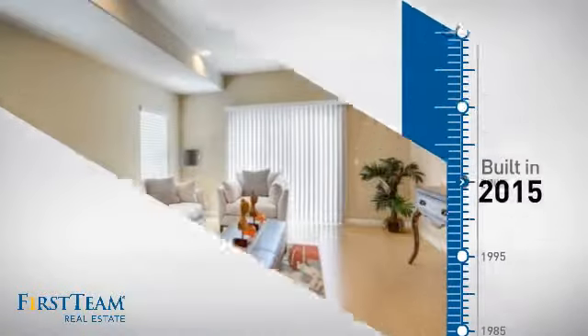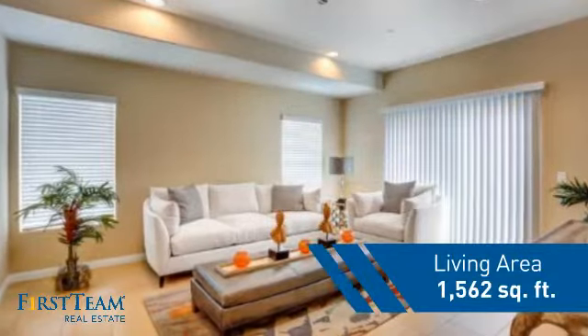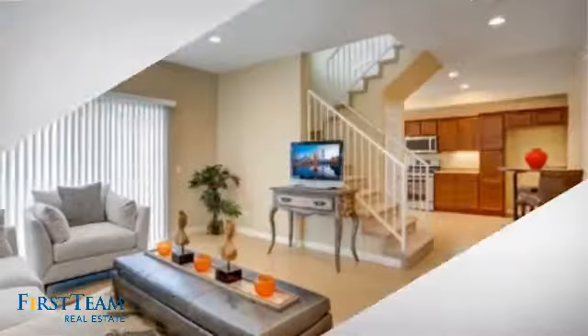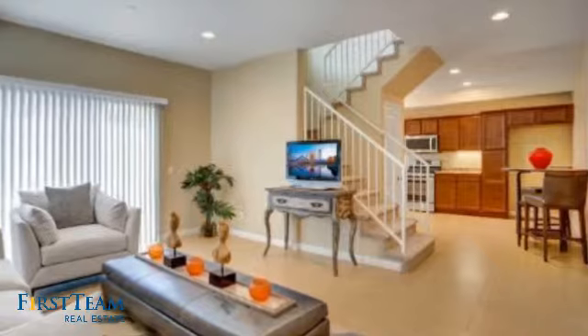This property was just built and features over 1,500 square feet of living space, giving you a spacious layout to play host or kick back and relax after a long day.